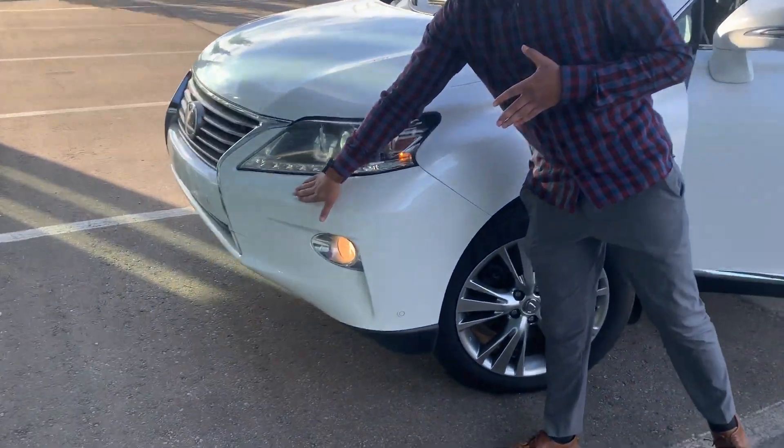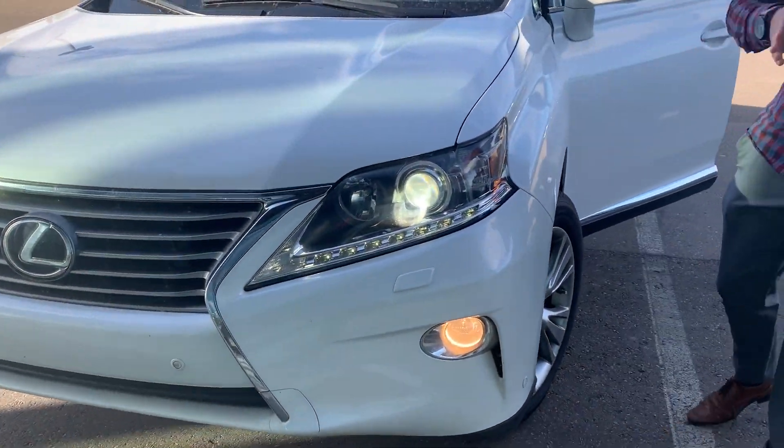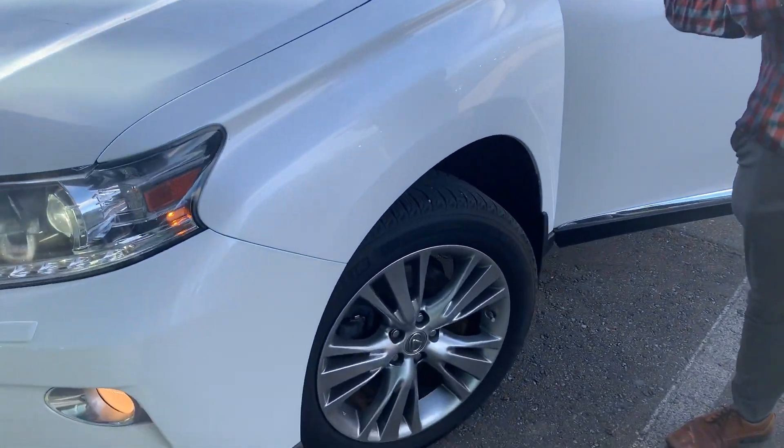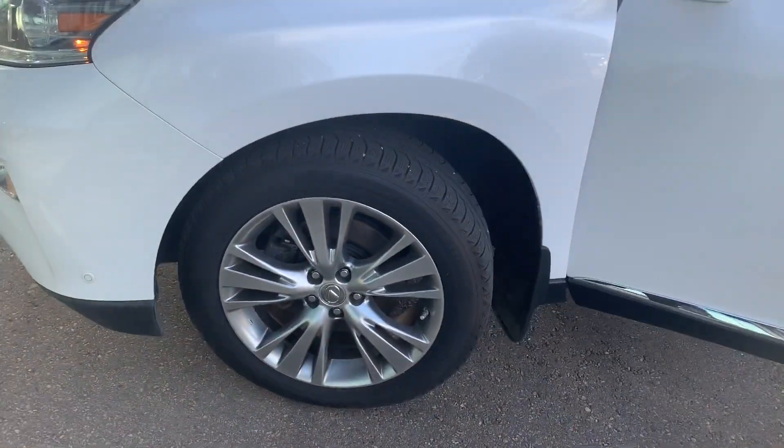You also have a headlight washer right up here, so you can clean your headlights when you've got bugs and stuff all over them, keeping the headlights nice and clear. Coming to the side, it is mounted on Michelin tires and 19-inch rims.